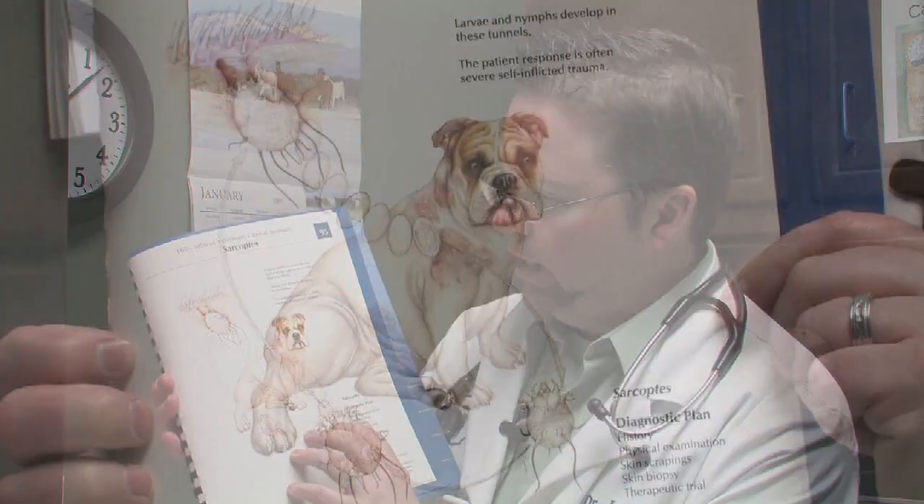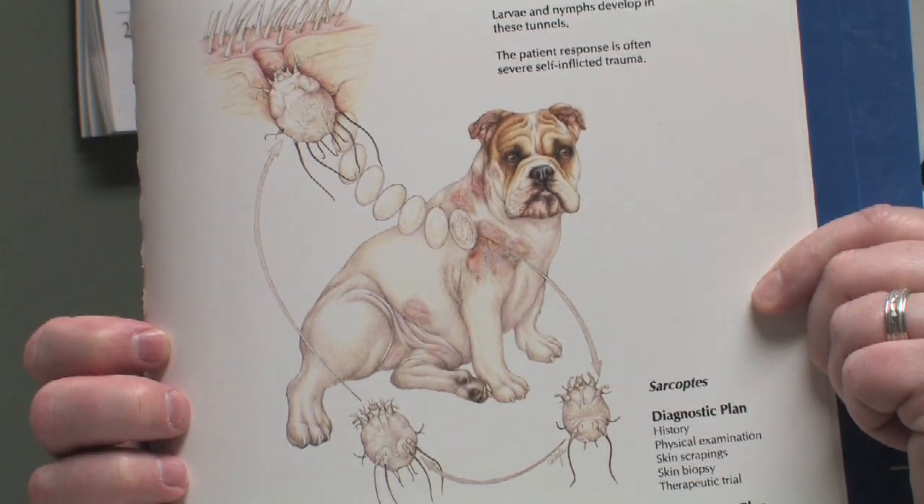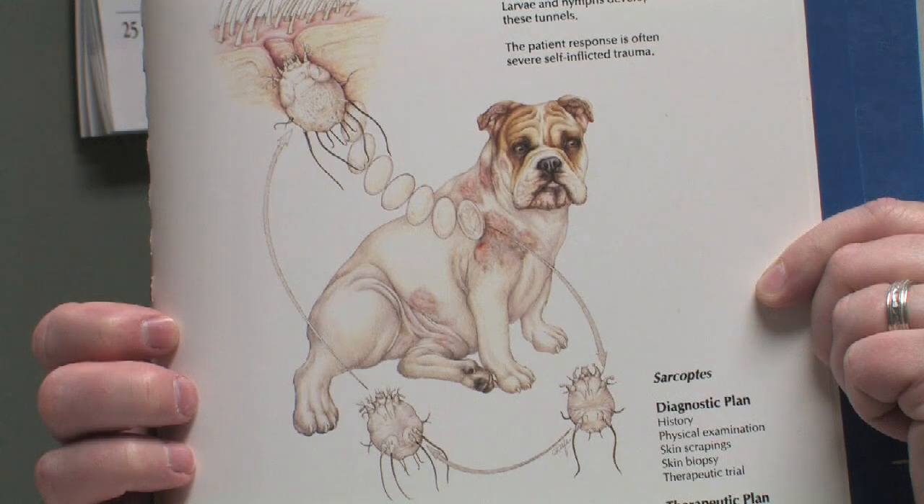Puppies get Demodex mange from their mothers, which is a type of mite that can cause hair loss and secondary skin infections. We also see Sarcoptes mange, which can cause severe itching and irritation to the skin. You always want to get a diagnosis first from your veterinary clinic to identify what your puppy's skin disorder is.